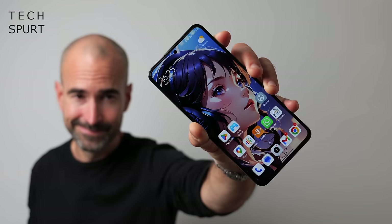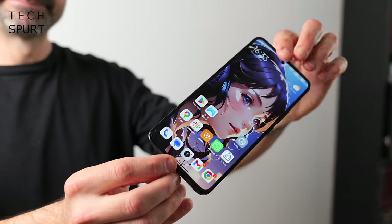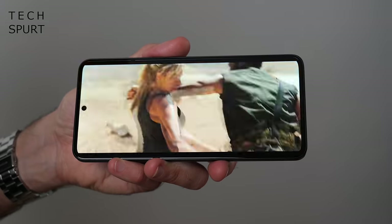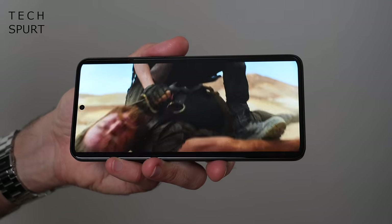If you've got a bit more cash for your next phone, I'd heartily recommend the Xiaomi 13T. It looks proper smart with its fake leather finish, although there is a glass model if you prefer. It's once again water resistant, comes with 5 years of security updates and 4 years of OS updates, plus the same generous 256GB of storage. That 6.67-inch AMOLED screen is similar to the Redmi's, but this time you've got both HDR10 Plus and Dolby Vision support.